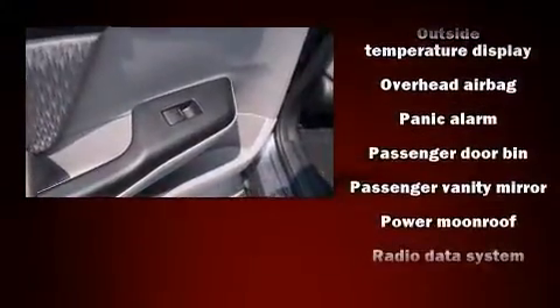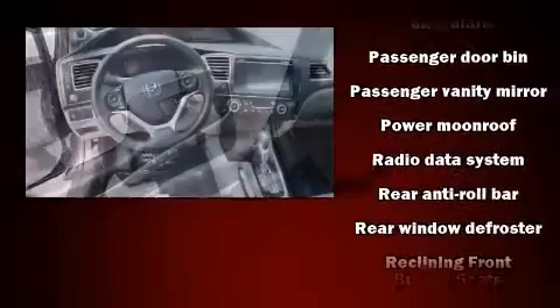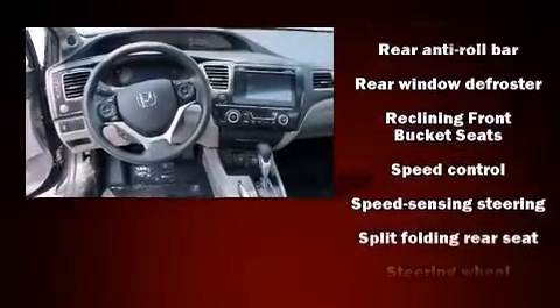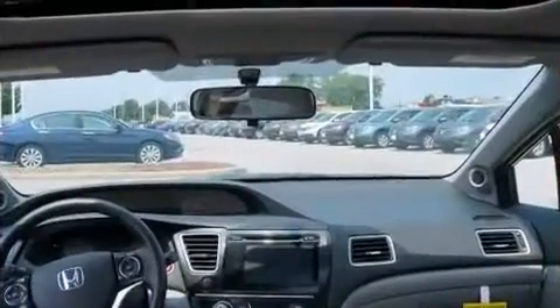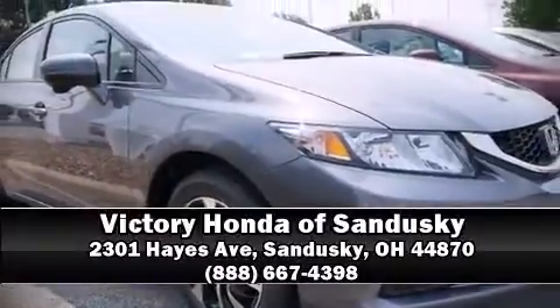Four-wheel disc brakes with ABS round out the safety package. This car was designed with safety in mind, allowing you to drive with even greater assurance. Our sales reps are knowledgeable and professional — call now to schedule a test drive.